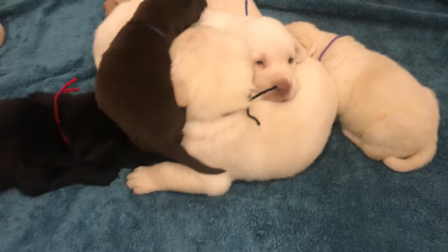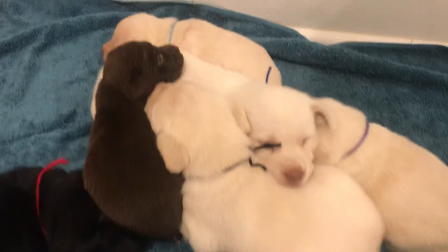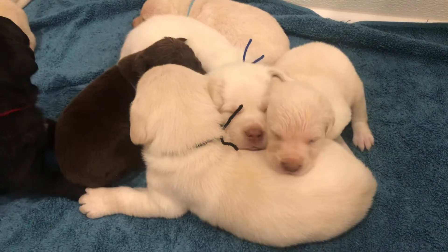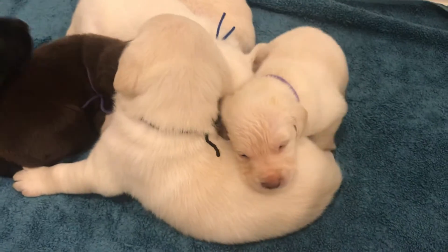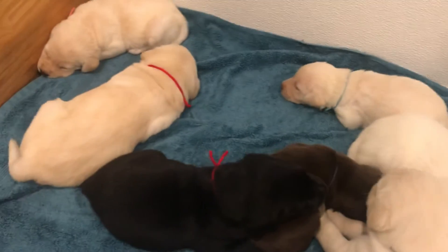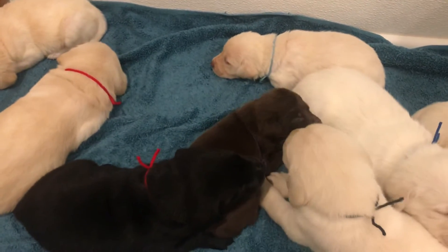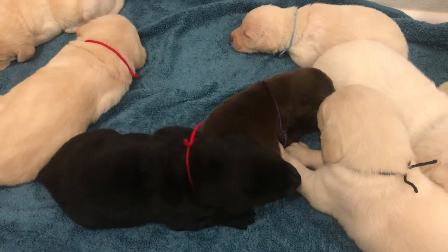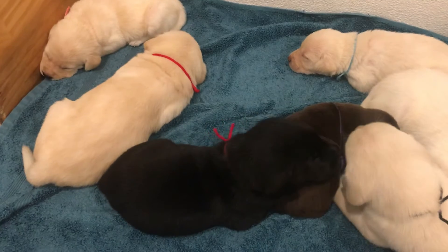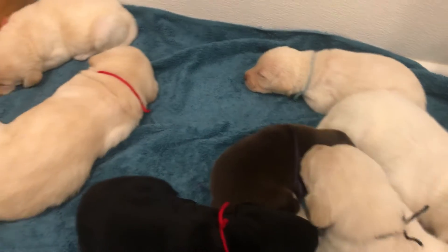I've got this black male and blue right here. Oh guys, y'all were just playing, now you're going to sleep. There's purple girl. Purple and turquoise and pink are already getting fed a little bit of food because they're just a little bit smaller — these boys just take over, and chocolate girl too. So you have the red male, black male, turquoise girl and pink.